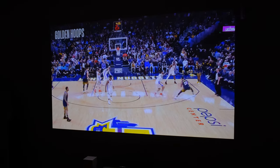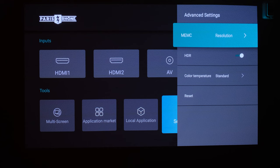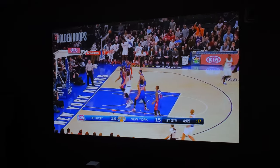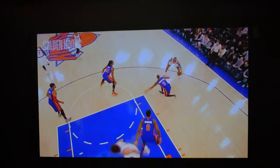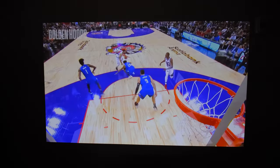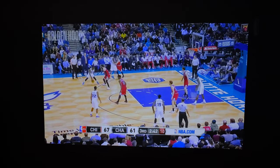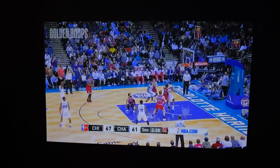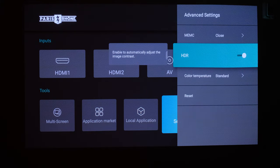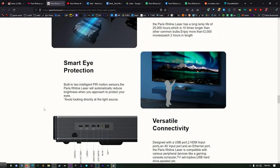Under advanced settings we have MEMC — a smoothing technology I highly recommend for sports and some gaming. If you have a signal coming in at lower than 60fps, it can use intelligent technology to add in frames that were never there to make it look smoother, so instead of motion blur you get crystal clear movement. Use this for sports. Do not use this for movies because it gives them a weird soap opera effect, especially older movies shot at 24 frames per second. I keep it off for movies but on for games.